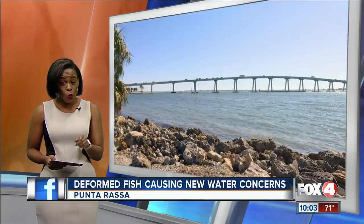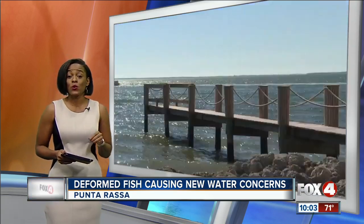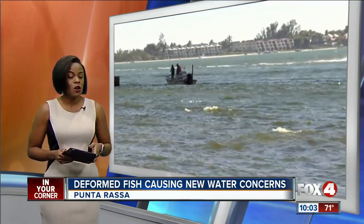Here at Fox 4, we know keeping the environment pristine is one of your main concerns, and that includes our water and the fish that live in it. Tonight, however, there's a new concern out of Punta Rasa over deformed fish. Rachel Lloyd has the details, and we do want to warn you the images are graphic.